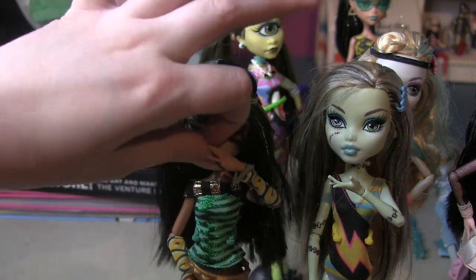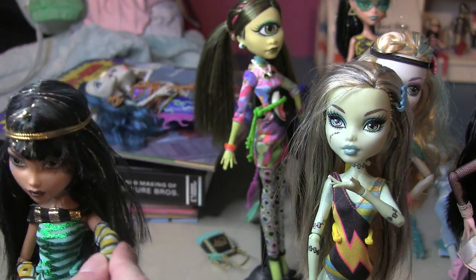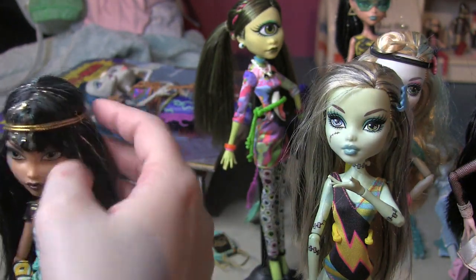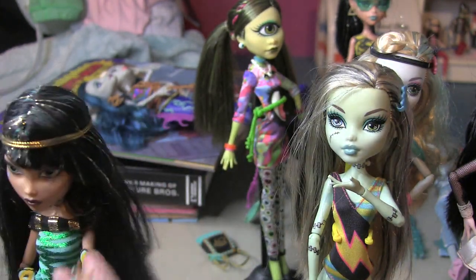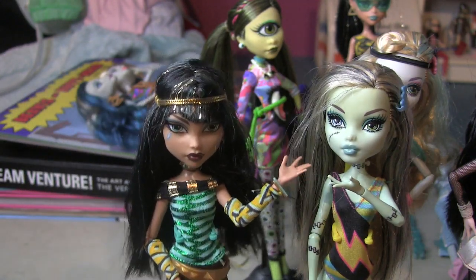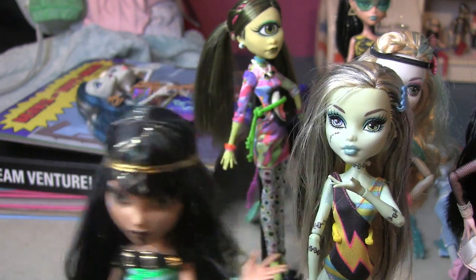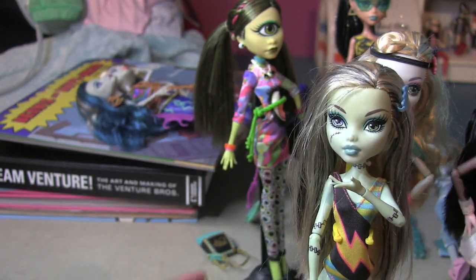I never watched any of the Monster High shows or movies, so I don't actually know what their personalities are, but I feel like she's probably kind of a total bitch — which I kind of love.